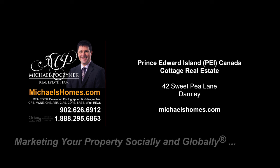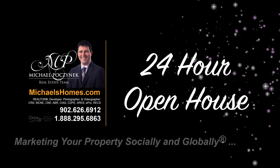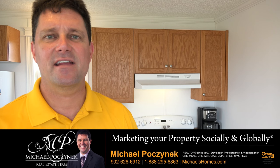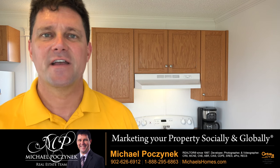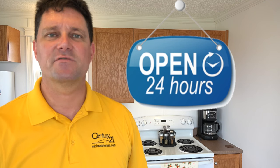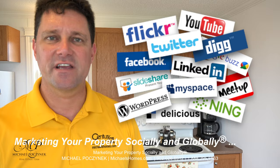Hello and welcome to Michael's Homes HD, Prince Edward Island's number one source for high-definition real estate video. Hello and welcome to your new Prince Edward Island Canada vacation cottage and my 24-hour-a-day open house. I'm Michael Posnick with Century 21 Northumberland, marketing your property socially and globally.